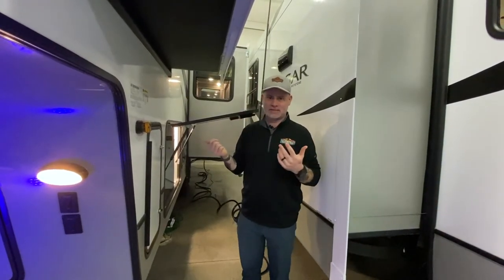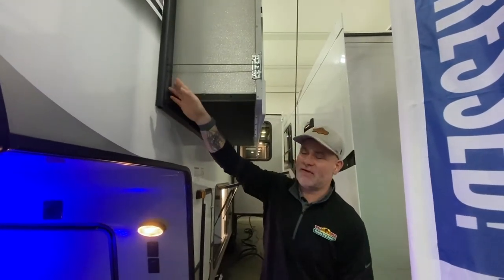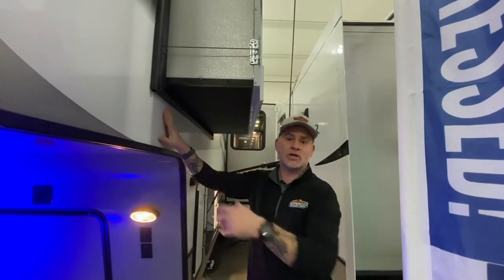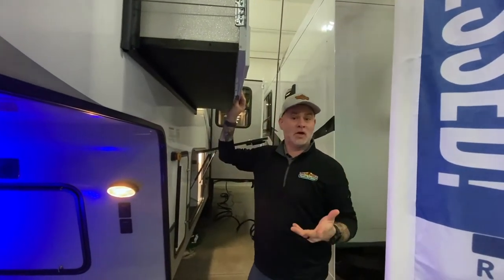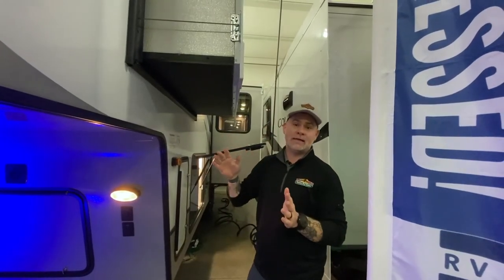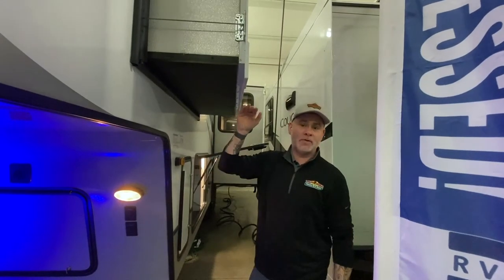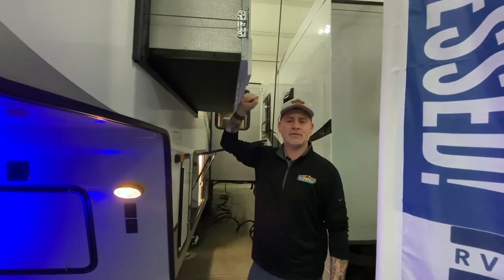Number eight: check your seals and check your slides. This applies not only when you leave for your trip but also when you return home. Make sure your slide seals aren't in a funky position where they won't seal correctly and let moisture in — especially if it's raining while you're driving. Also, if you've had your slides out, make sure there's no debris on top of the slide before you roll it in, as you can damage the slide and the seal. If you've got a ladder on the back, hop up on the roof, check your seals, make sure everything is clean and maintained, and get the tops of your slides cleaned up.